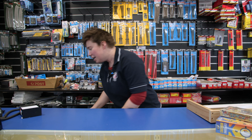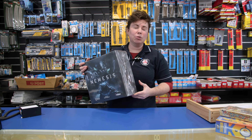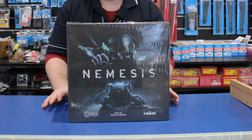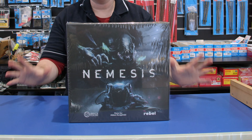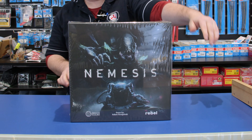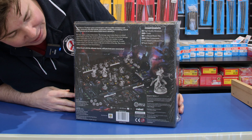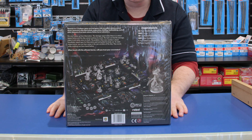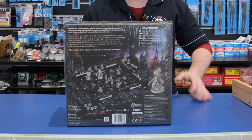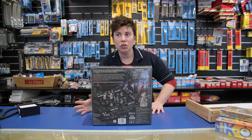Now this one's from Awaking Realms. They do big, story-immersive board games with lots of miniatures ready for you to paint. This is called Nemesis. It's got that same sort of theme as Alien where you're escaping. There are 26 high quality miniatures inside — Awaking Realms makes very high quality, very immersive games. They go through a book of stories that you're trying to uncover.